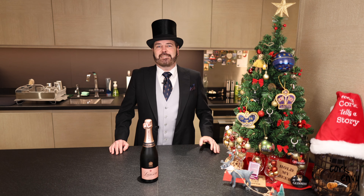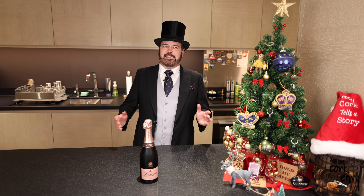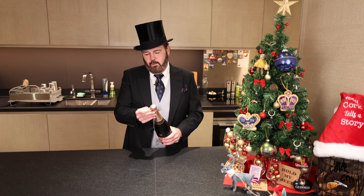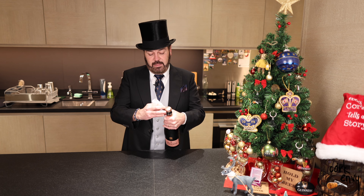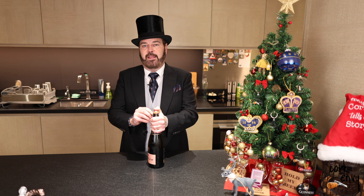All right friends, today we have a bottle of wine — and of course this is a champagne. It's the last day of the Advent Calendar video series, so of course we're going to send it off with a pop. Today's champagne is the L'Anson Rosé Champagne. This is 53% Pinot Noir, 32% Chardonnay, and 15% Pinot Meunier — a very classic blend for a rosé champagne from the Champagne region.